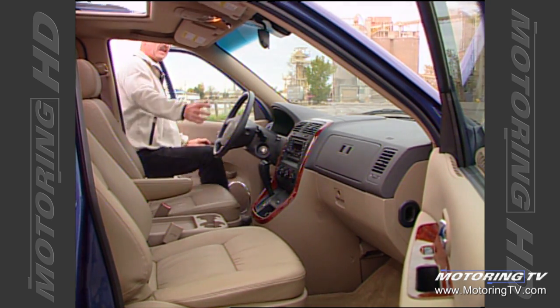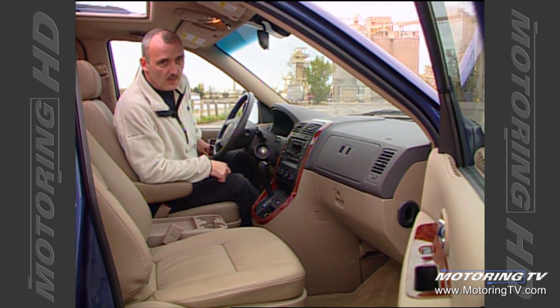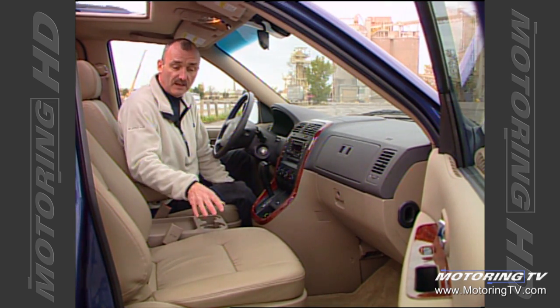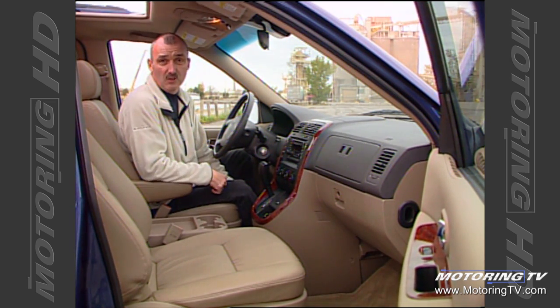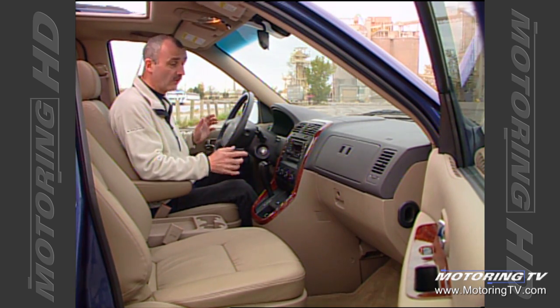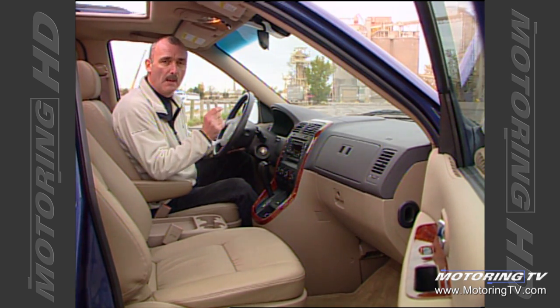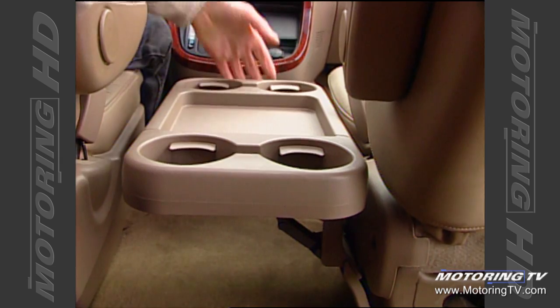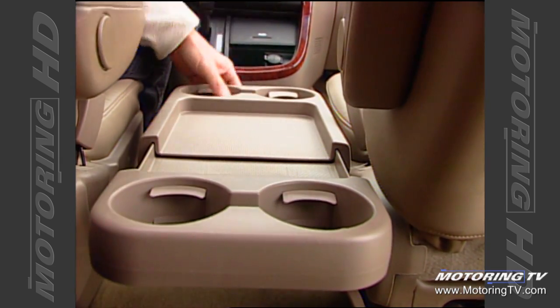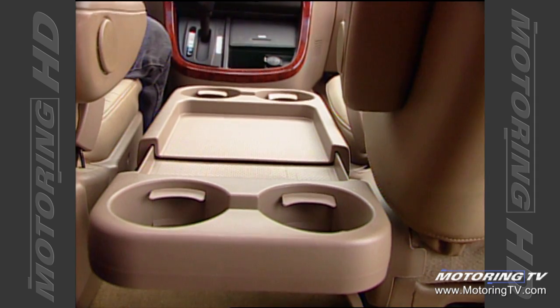If you go with the EX version of this new Sedona, you get one very nicely appointed van. To begin with, the leather used on the seating doesn't look like it should have been used for gardening gloves. You also get all of the power items, a good sound system and radio, plus a couple of other neat features. For example, this tray folds down and also extends rearward to give the back passengers a couple of cup holders.